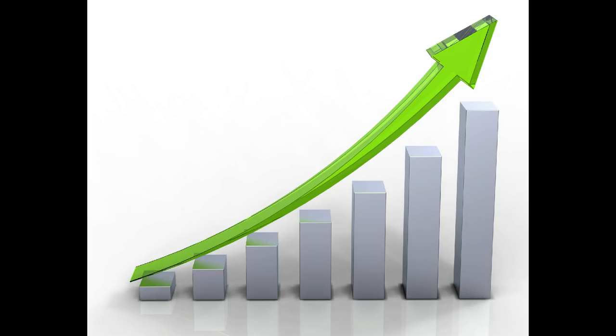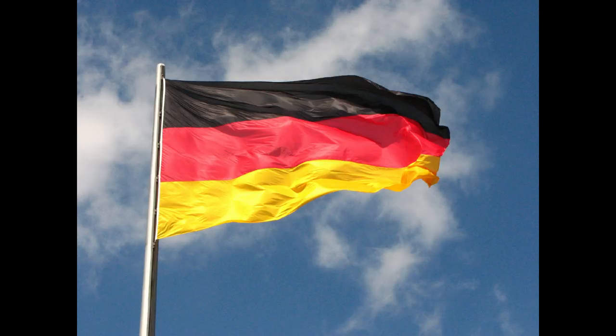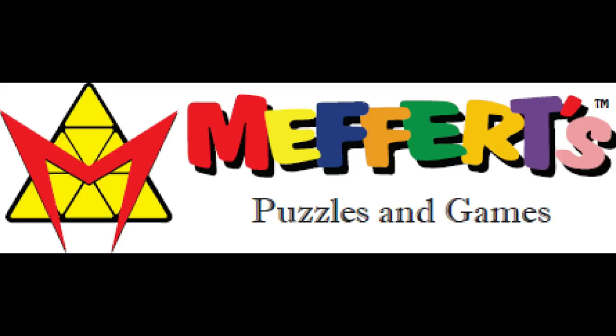Despite the popularity, the cube wasn't mass-produced until the early 1990s, when a German company picked it up for a production run under the incredibly specific name of IQ Cube. By 2000, Meffert had his own company and was producing Skewbs under the current name.